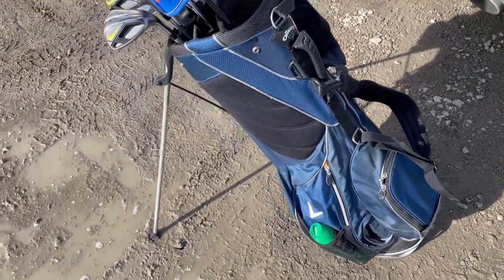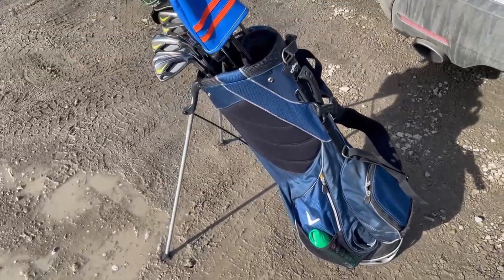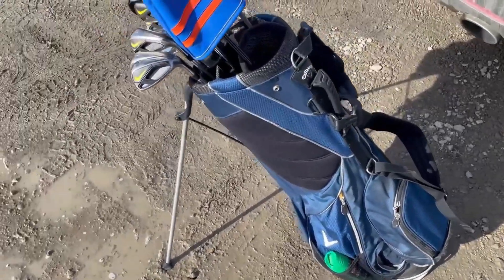I did get a new bag — I found this bag on Kijiji for 30 bucks. It came with a set of clubs. I gave the clubs to my brother-in-law because I didn't need them, but I did say in my first video that I wanted a stand bag, so here we go.